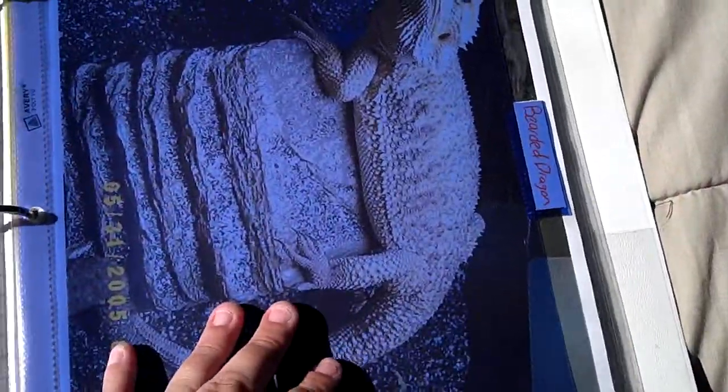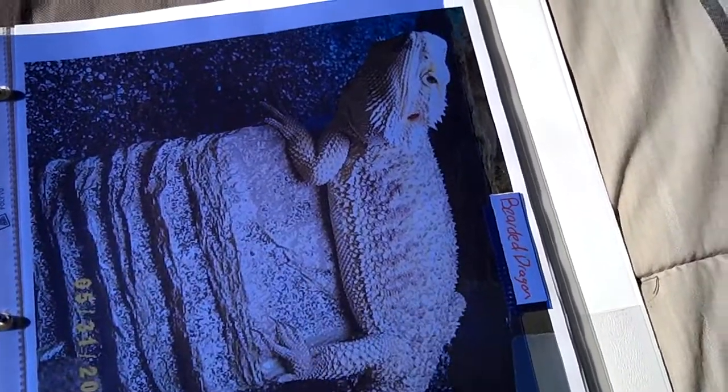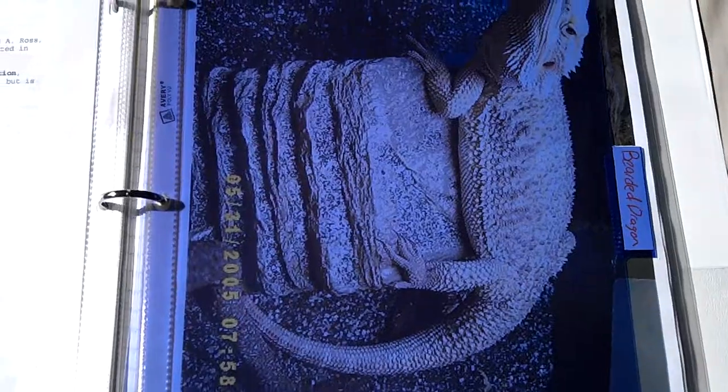And then we get to my bearded dragon section because I want to get a bearded dragon last. I really want a ball python — I've always wanted a ball python. So that's why I want to get them next after I get more leopard geckos.